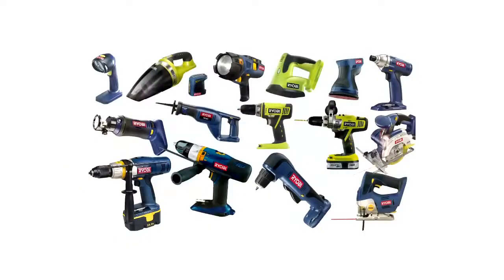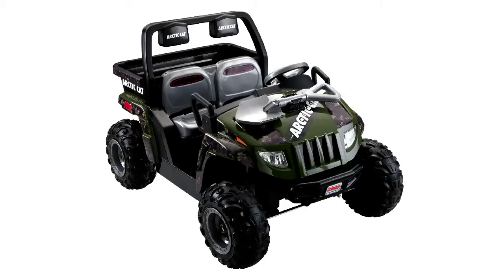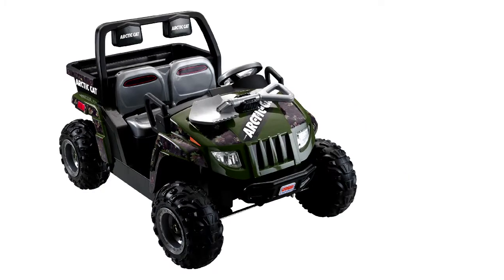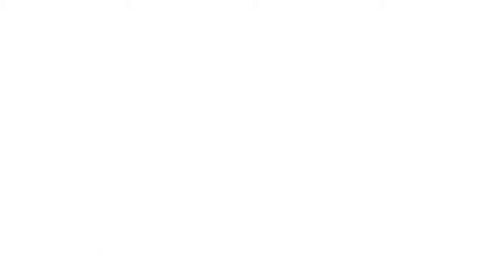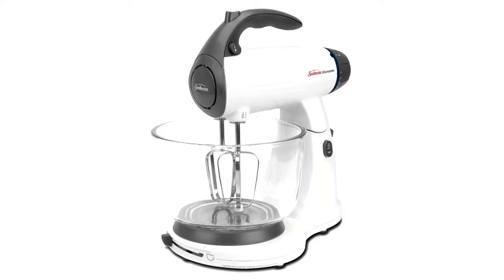Some of the items that we've run through Trade Bank over the years: we've done power tools, we've done the power wheels ride-on toys, a lot of vacuums, a lot of small appliances. We were a big customer of Sunbeam — we liquidate a lot of their excess items.